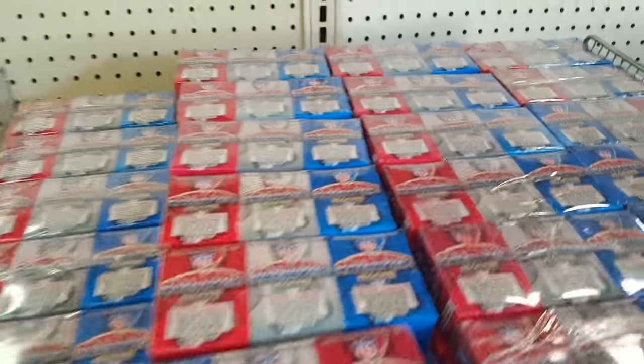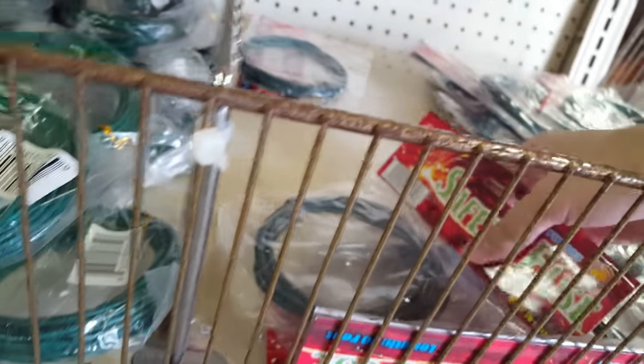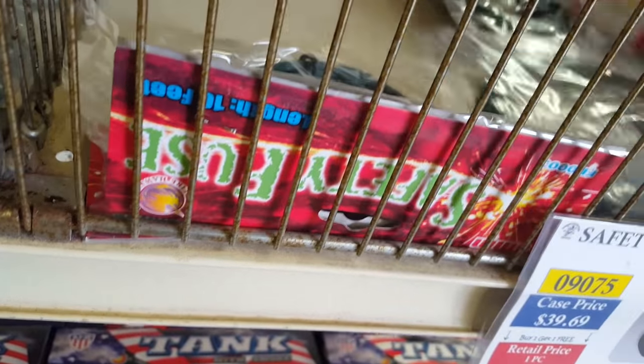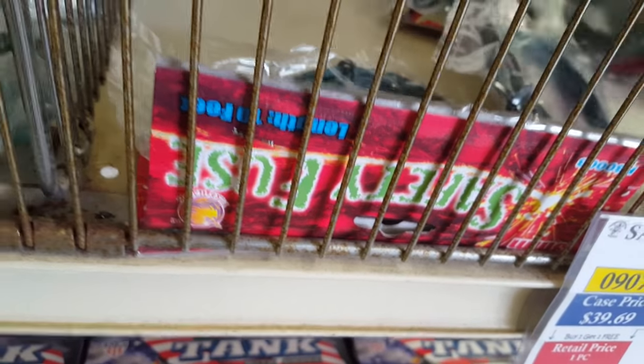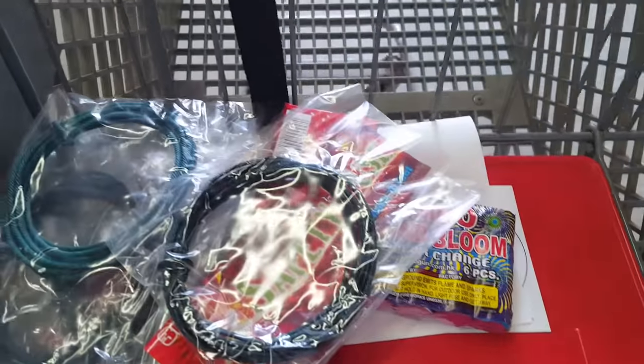I'm not picking up much retail, just some small stuff. Got some color smoke — two bucks for a pack of three. Some smoke balls and some fuse — good to pick up some fuse too. I'll probably drop into one pack for the giveaway as well.